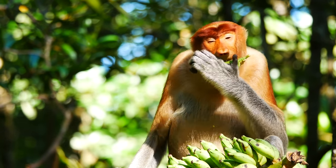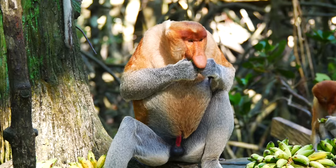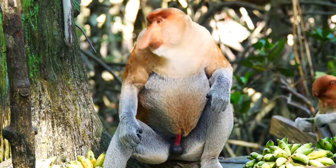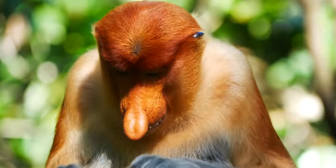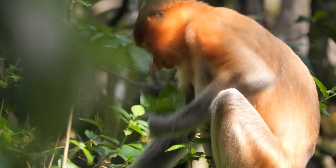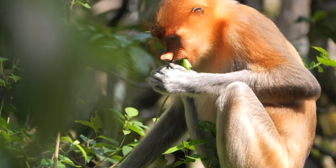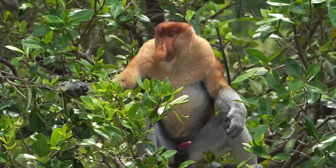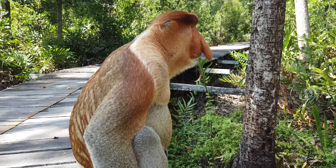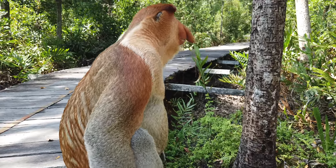Proboscis monkeys mainly eat fruits and leaves. They've occasionally been known to mix things up with flowers, seeds, and even insects. Their go-to is mostly unripe fruit from January to May, and mostly leaves from June to December. Their bulging pot-belly stomach is made up of chambers containing special bacteria that help the monkey break down the large amounts of leaves they eat.